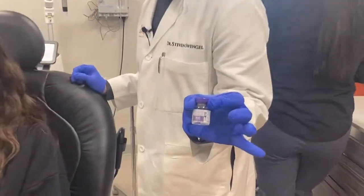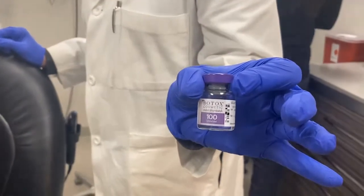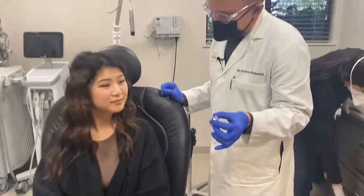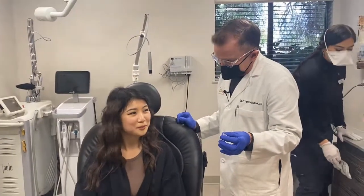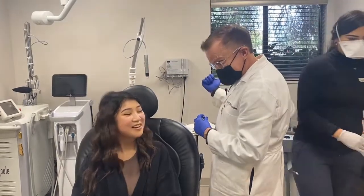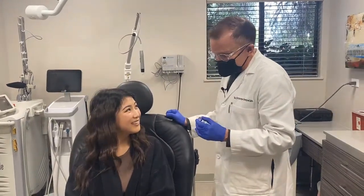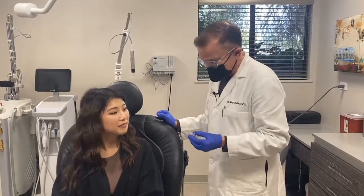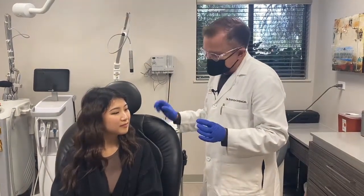Do you know where Botox is produced? The entire source of Botox for the world is in Campbell, California, off Winchester. About three times a year they produce a batch.